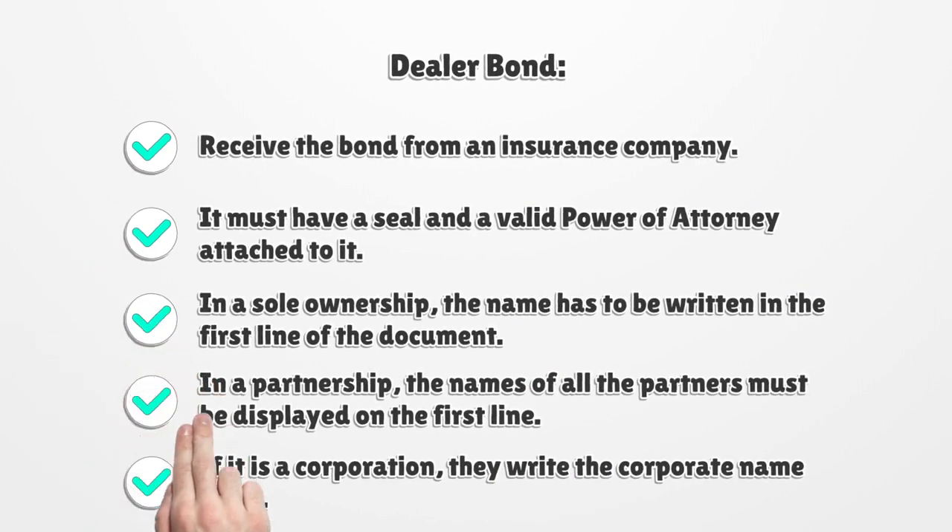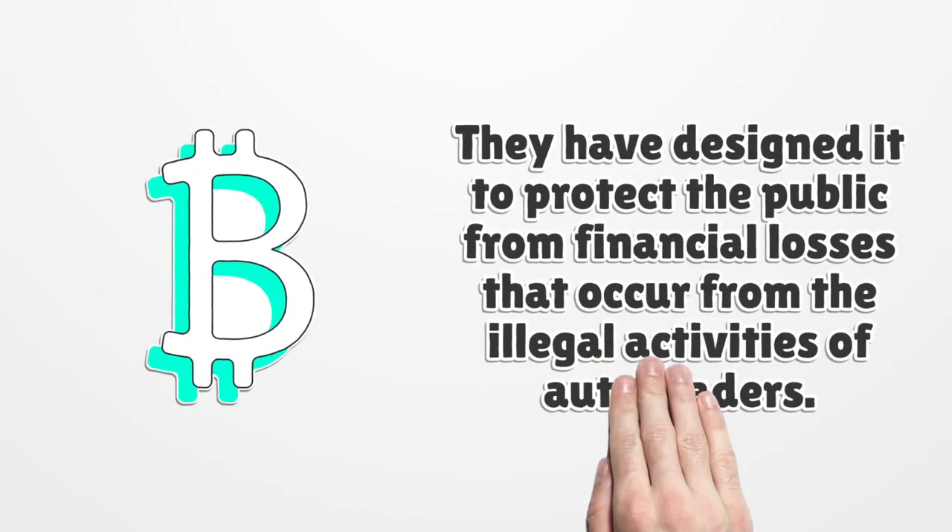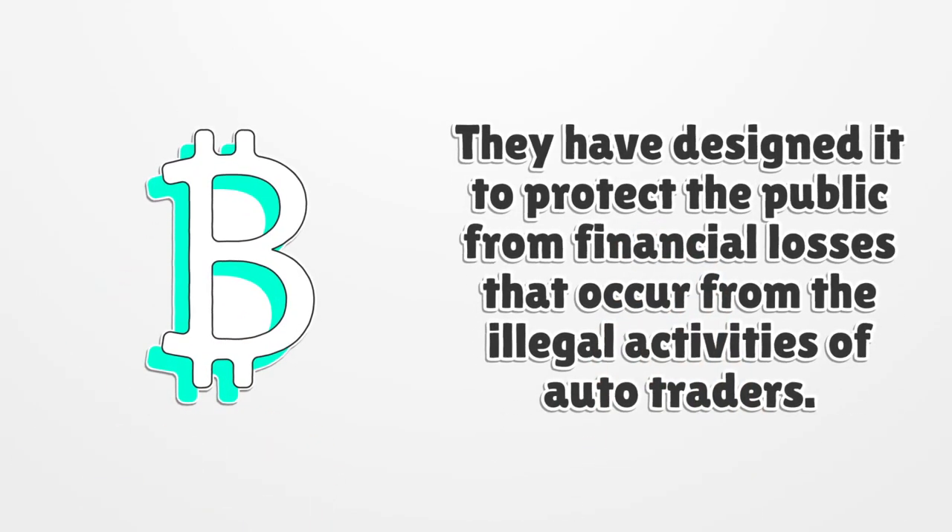Dealer Bond. Receive the bond from an insurance company; it must have a seal and a valid power of attorney attached to it. In a sole ownership, the name has to be written on the first line of the document. In a partnership, the names of all the partners must be displayed on the first line. If it is a corporation, they write the corporate name there. The bond is designed to protect the public from financial losses that occur from the illegal activities of auto traders.